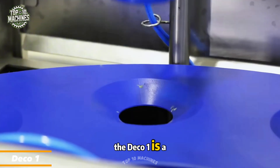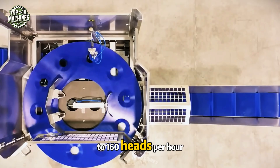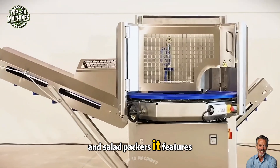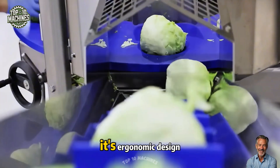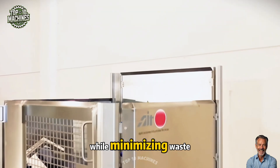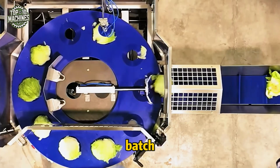Compact but mighty, the Deco One is a lettuce processing machine that cores and cuts up to 160 heads per hour. Tailored for food producers and salad packers, it features adjustable blade settings for customized cuts. Its ergonomic design ensures simple operation and cleaning while minimizing waste. Deco One helps maximize yield and maintain uniformity in every batch.